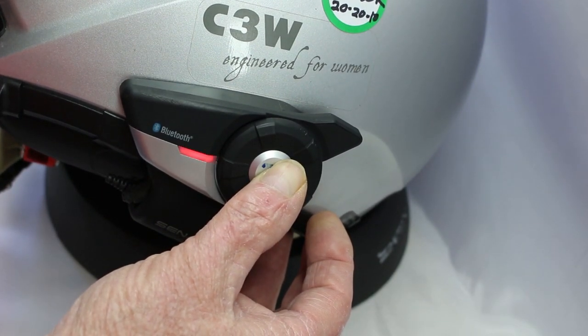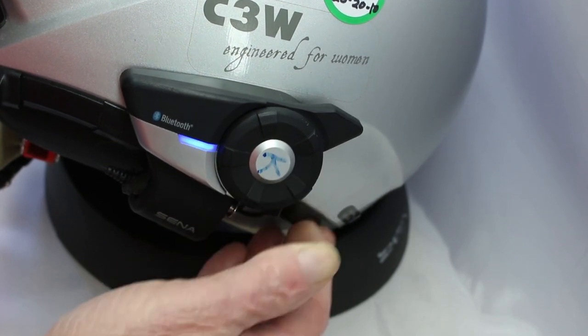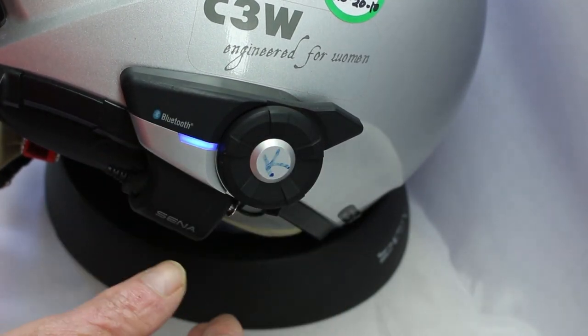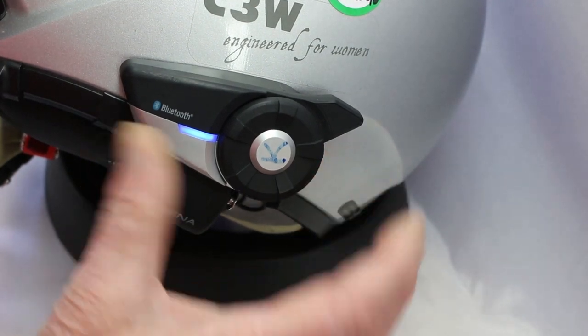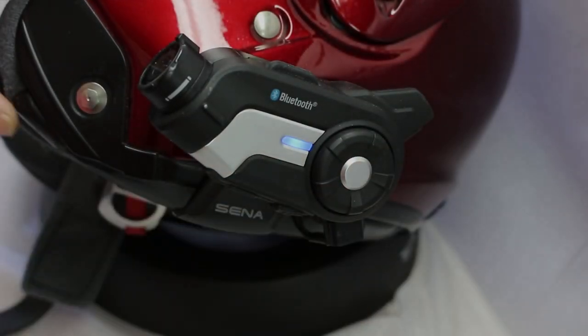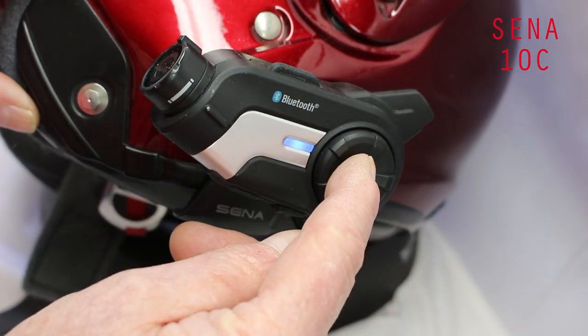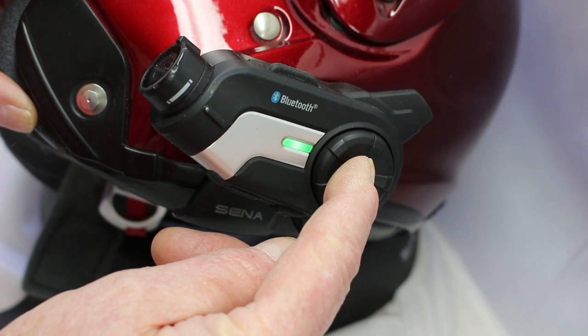Intercom pairing. Configuration menu. Exit configuration. Universal intercom pairing. Remote control pairing. Configuration exit. Remote control pairing. Hello. Group intercom.